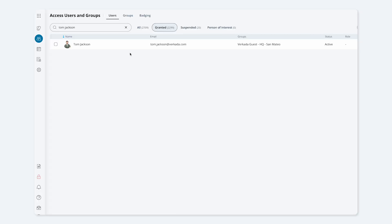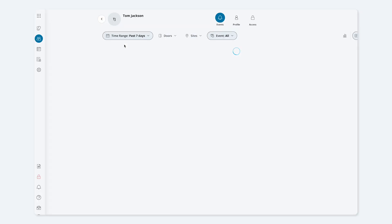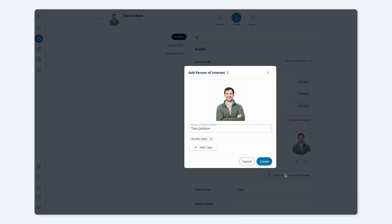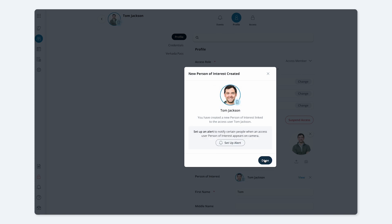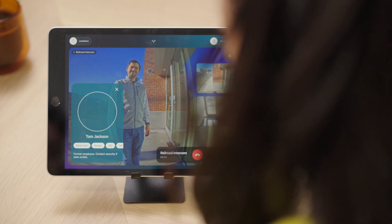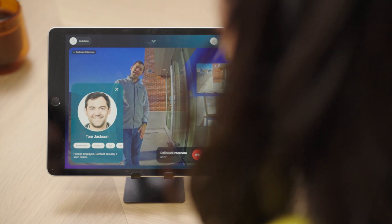We have streamlined the ability to create a person of interest alert from Verkata access control. Right from an access user profile page, admins can now create a person of interest alert with a single click. This could be used to create an alert on an expired, deactivated, or deleted user profile, making it easy to generate an automatic notification when a former employee or temporary worker makes an unexpected appearance at any Verkata protected location.